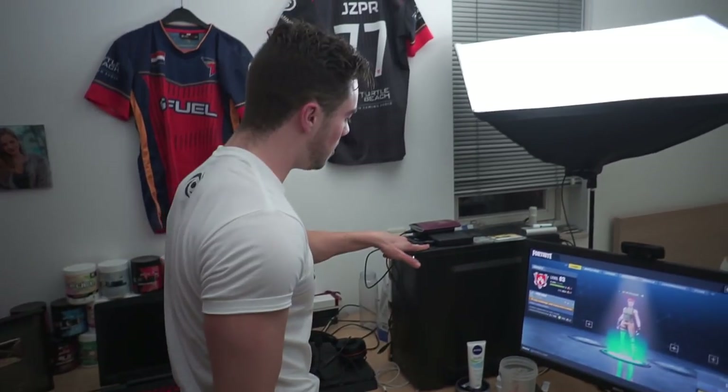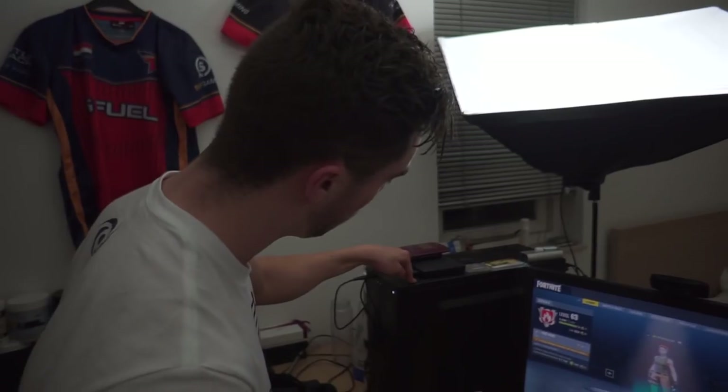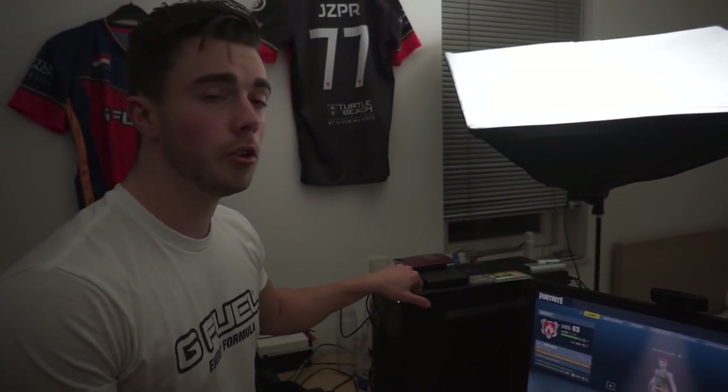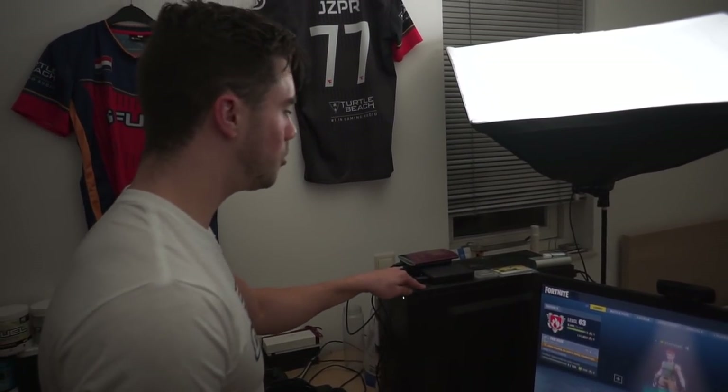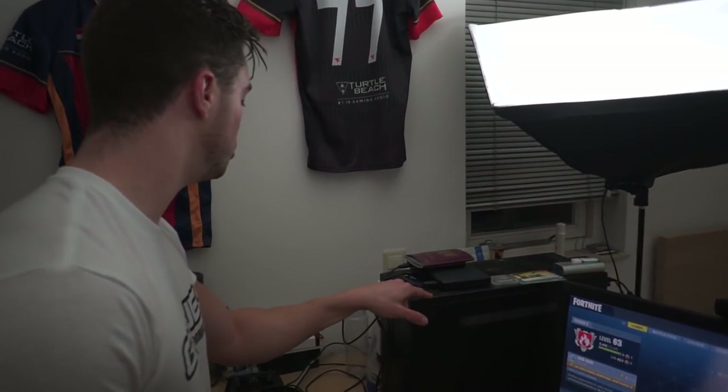This is my PC — I built it myself actually. I don't know if I have the specs still but it's one of my most viewed videos on my channel, so you can go watch that. It was a fun project — I'd never done it before, so it was cool to do.